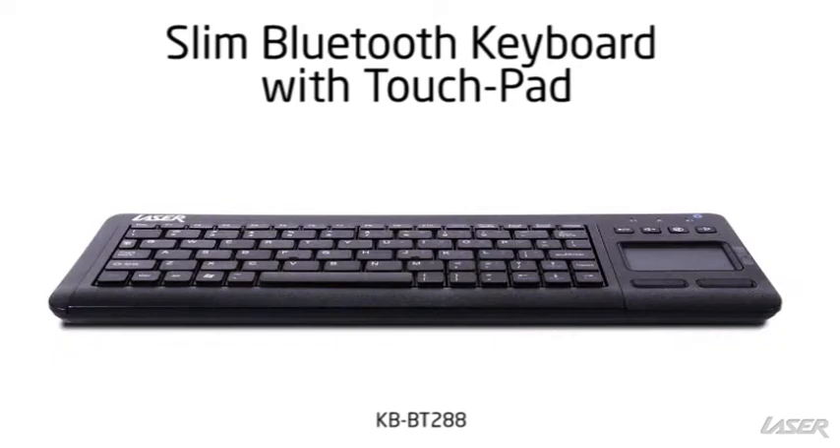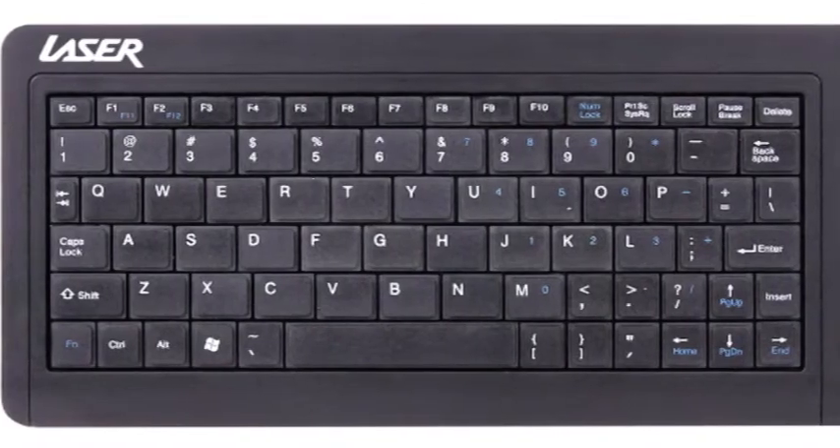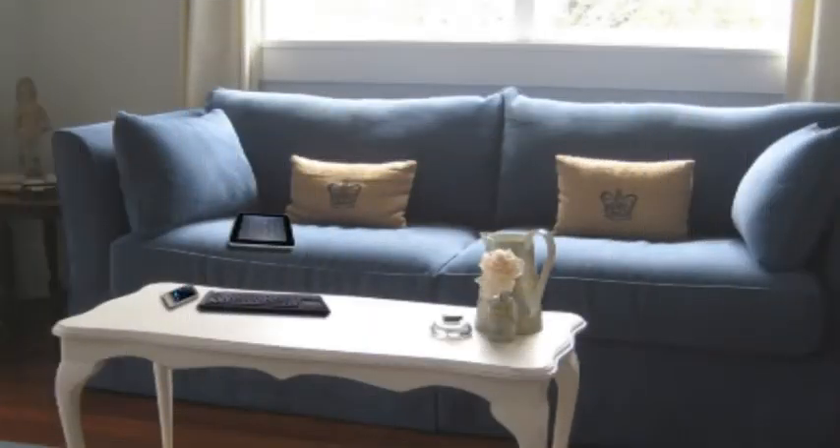This Bluetooth keyboard is small, light, compact, and convenient. It has large soft touch keys for a comfortable typing, yet it is small enough to store in your bag, desk drawer, or on the coffee table.